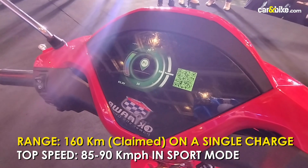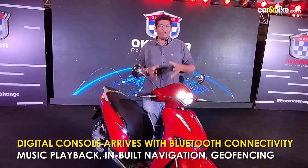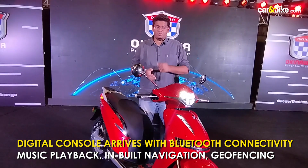You also get OTA updates, turn-by-turn navigation, and Bluetooth connectivity — all the new features you get on premium scooters from Ather, Ola, and the likes. That indeed makes this a very interesting competitor to look forward to.